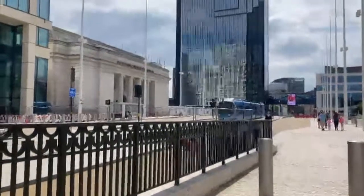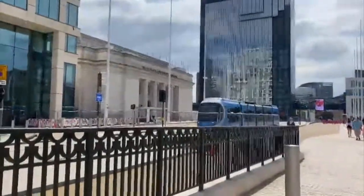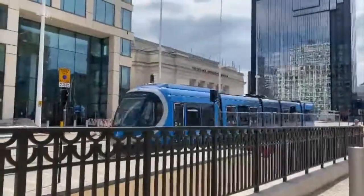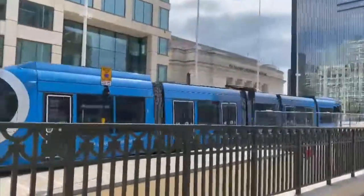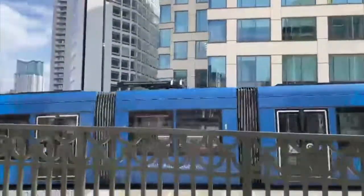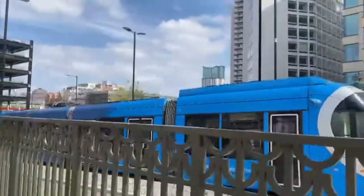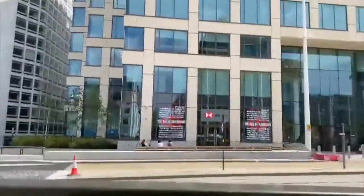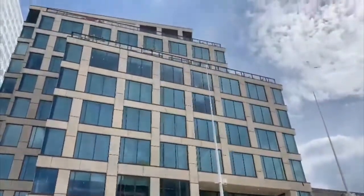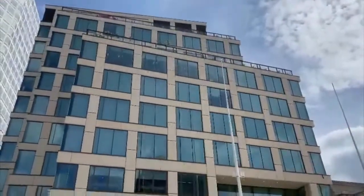I'm in Birmingham and you can see the Midland Metro is up and running through Broad Street. This is the first battery-operated metro in the UK, so there are no overhead wires — it runs entirely on battery power. It runs right in front of HSBC Bank, which has been built pretty recently.